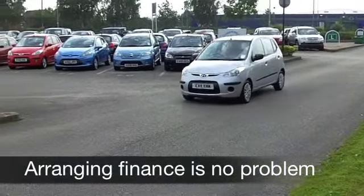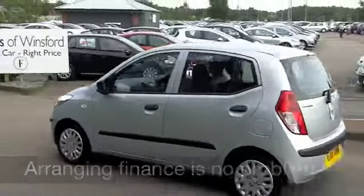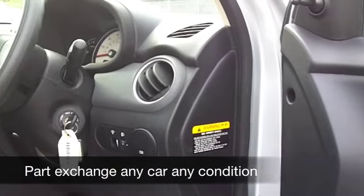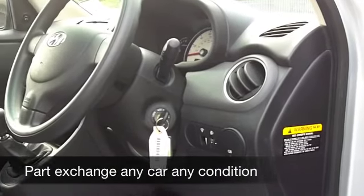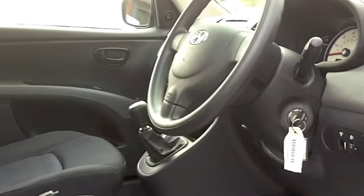For me, I think it's the pick of the bunch of Hyundai's line-up, and this looks good in metallic silver. It comes from 2011, 1.2 classic, you've got five doors, nice and easy to get in and out of, and I have to say Hyundai have really made a nice job of the interior in this car.